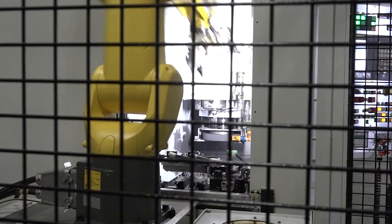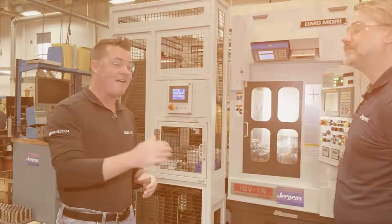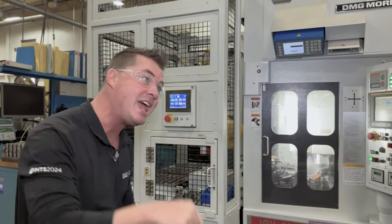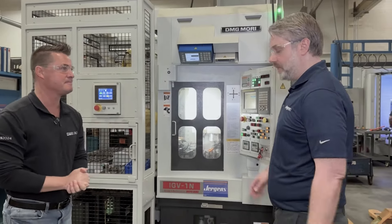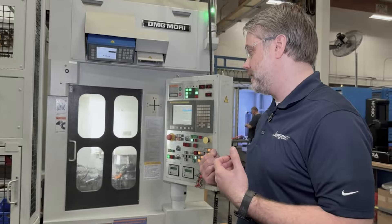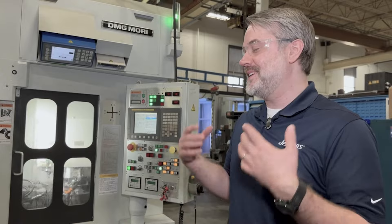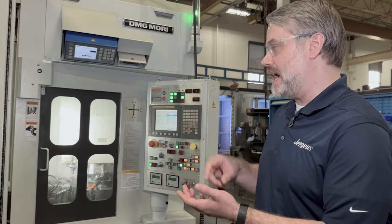We're now standing in front of one of my favorite machines — the DMG Mori. We have an automated cell here. Today it's all about quality. This machine is making parts for our ball lock plates — one of our older lines and one of our most successful. It's something we got to market before anybody else, so we really take pride in this line and want to make sure every single part that comes off goes to the customer with no issue and works flawlessly.